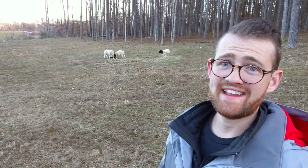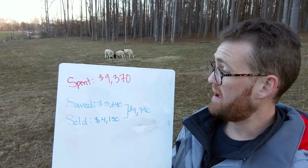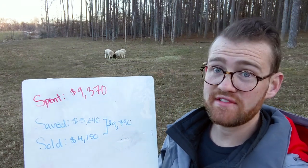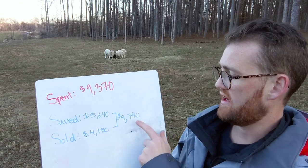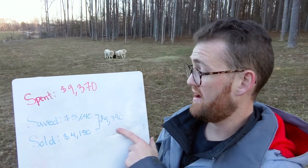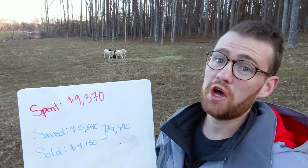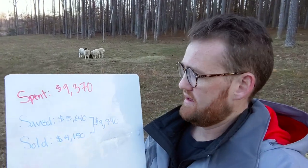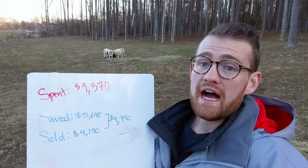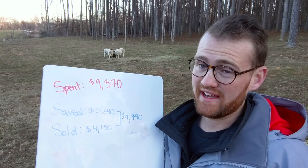Now that we've got those three categories out of the way, let's pause and analyze the numbers. I spent $9,370, and combined savings and sales together, that is a return of $9,790. So I know what you're thinking: what am I going to do with all that money? But jokes aside, there is that fourth category I haven't talked about yet.